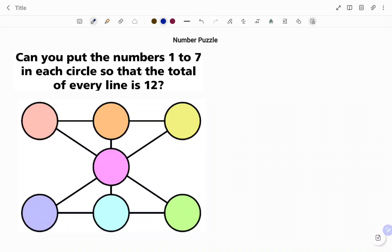Hi everyone, this is Yamnath Guru. In this video I'm going to show you how to solve the following number puzzle. It says: can you put the numbers 1 to 7 in each circle so that the total of every line is 12?